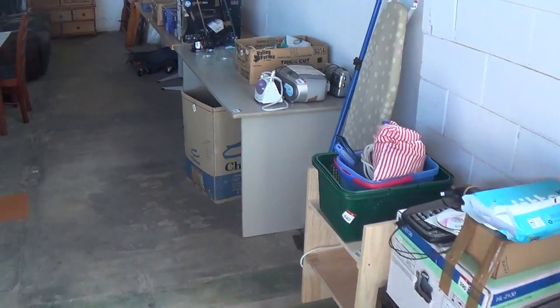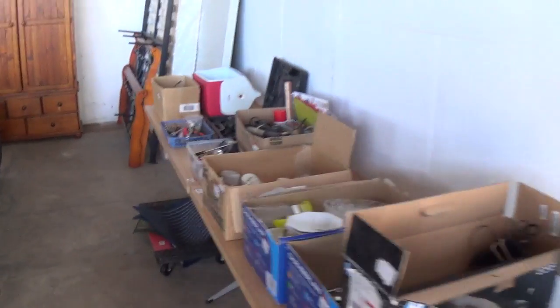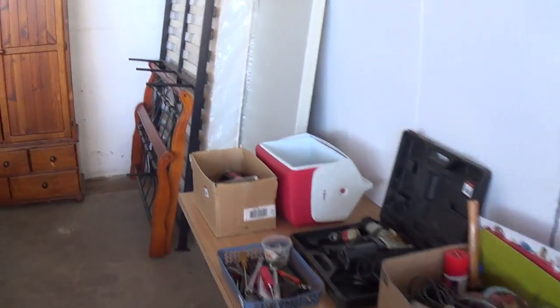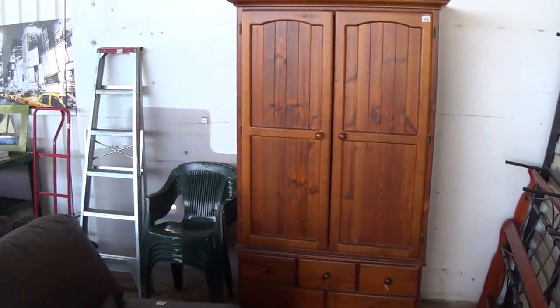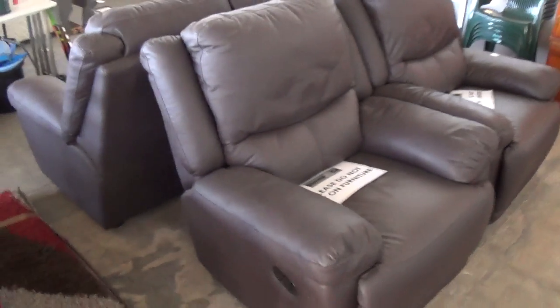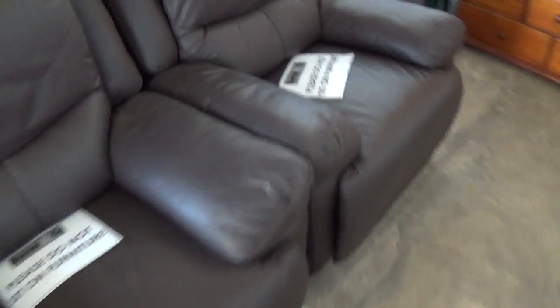We haven't done a multi-vendor auction for a couple of months now, so it'll be good to get back into the routine of it. We've got about 450 lots here to go under the hammer — it's not our biggest sale, but we've got some good quality. This lounge suite out of the 15th Street property is in excellent condition, only a year or two old, nice brown leather. The recliner singles and the three-seater that goes with it are clean as a whistle. There's their dining table and chairs as well.